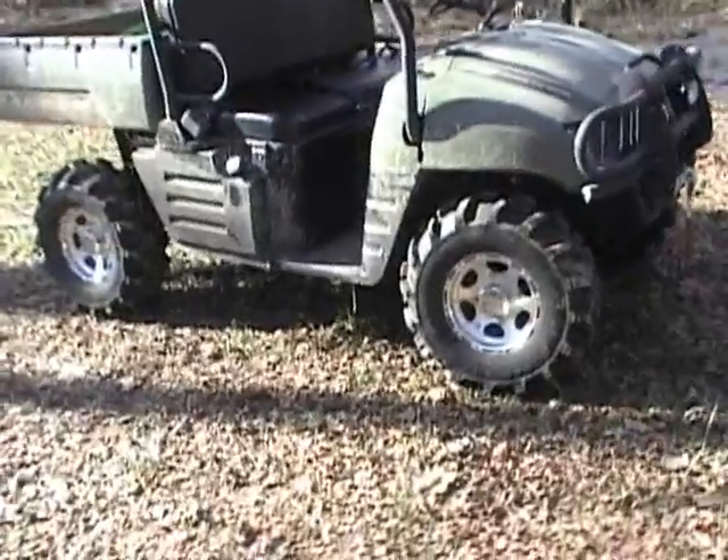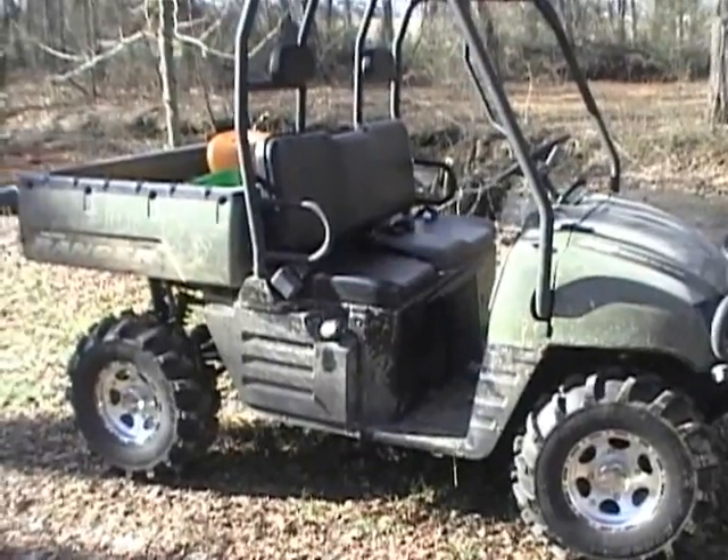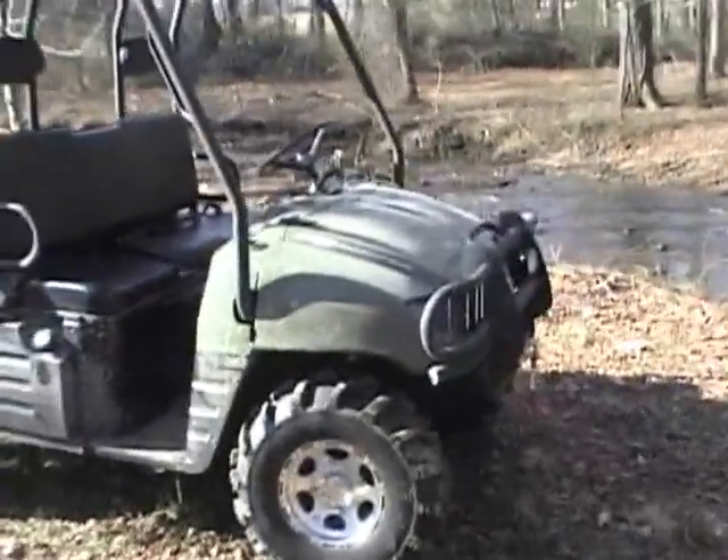I have gotten stuck a couple times — got in some deep ruts and pretty much bottomed out the belly to where my tires weren't touching the ground and had to winch out. The Warn 4,000 pound winch done great.